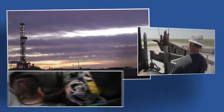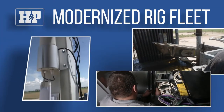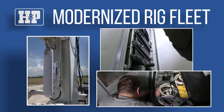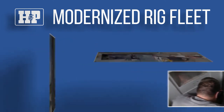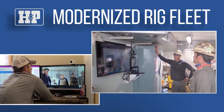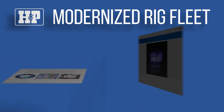In addition to our unique H&P applications, we also have a modernized rig fleet. H&P's fleet of rigs have upgraded networks and web applications to provide advanced communication capabilities. Drilling superintendents and HSE personnel remote in to pre-planning meetings for face-to-face discussions with crew members.